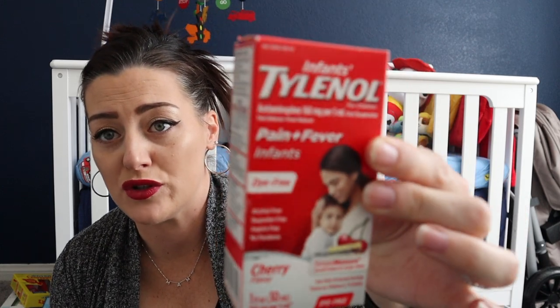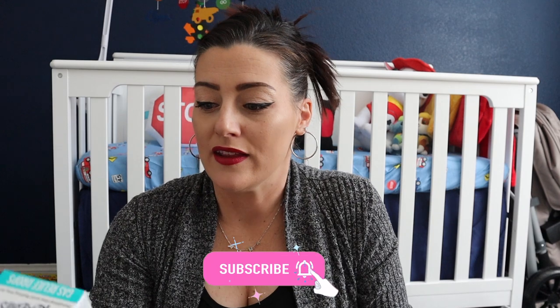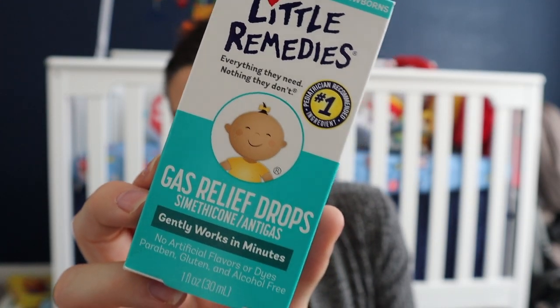Next up are some first aid items. I got some baby Tylenol — you should always have this. I waited to buy it until now to make sure the expiration is good; you never want to need it in the middle of the night and not have it. I also got these gas relief drops from Little Remedies, which are also a lifesaver.